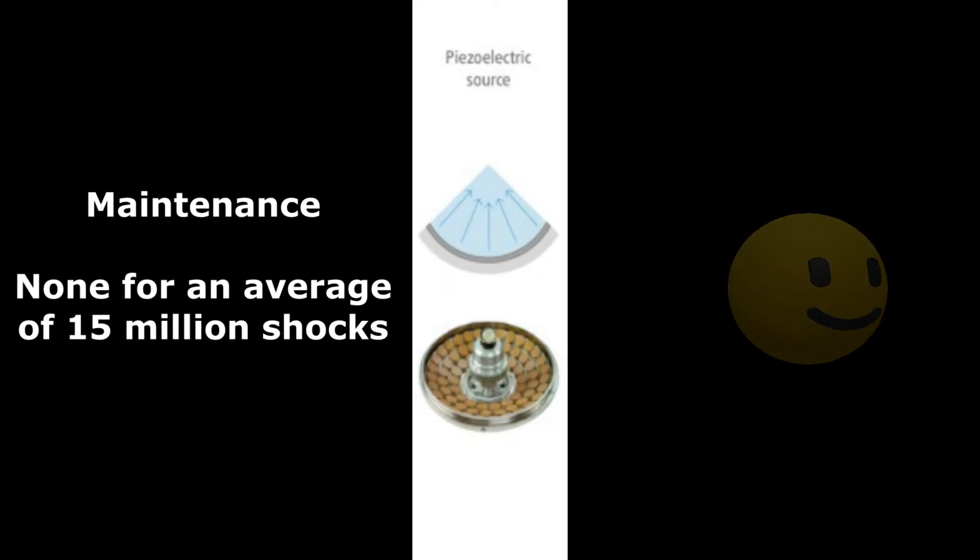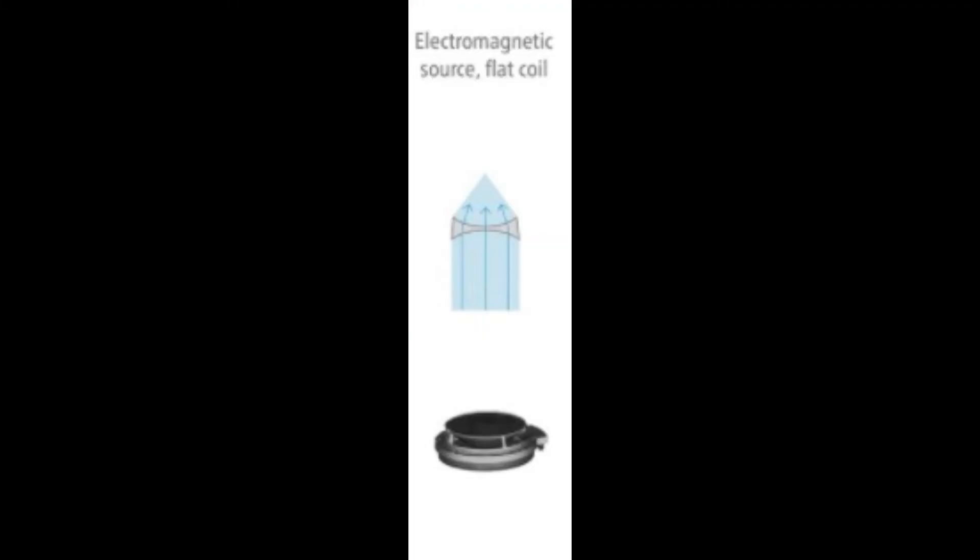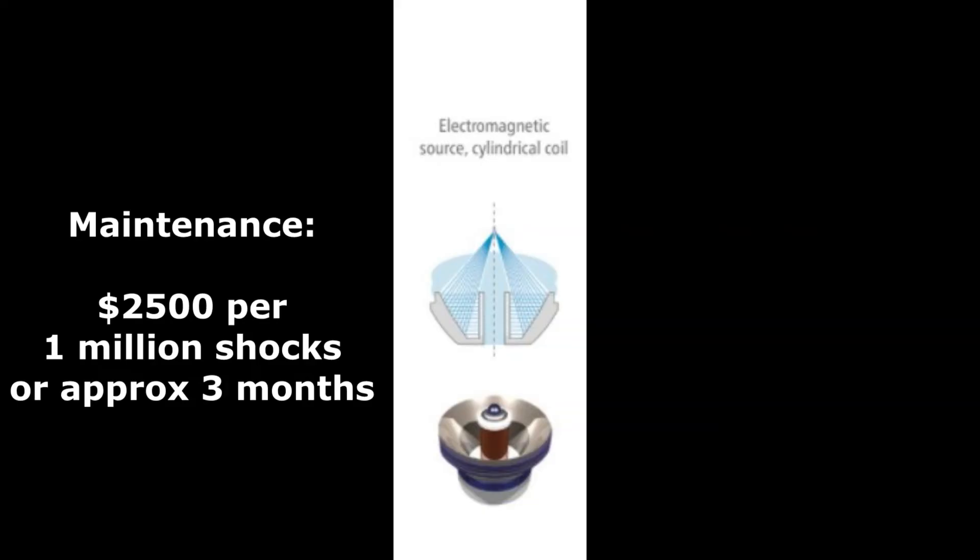The piezoelectric devices are what we see as the most durable and they last the longest — on average 15 million pulses. A manufacturer told us that one unit on record lasted 27 million pulses, which is incredible for durability. The expensive upgrade is not that much and you might get three years before you even have to spend any money on it. The electromagnetic flat coils are kind of expensive to maintain as well. The electromagnetic cylinder coil — the paraboloid — costs $2,500 every million shocks to repair or replace the handpiece.